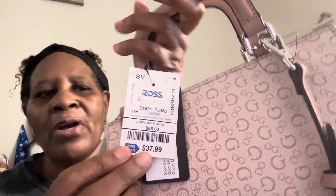From my last Ross haul I forgot to show this purse. I thought it was so cute — it's like a blush pink with a little key and a little lock. It was 37.99, with a manufacturer retail price of 65. I didn't pay out of pocket for this purse — when I was working I had earned kudos and got rewarded with Visa rewards gift cards that you can use anywhere, so that's how I purchased it.